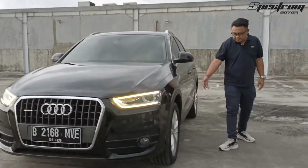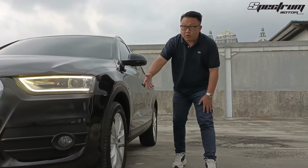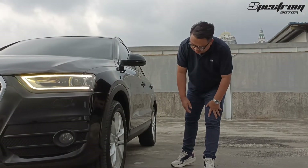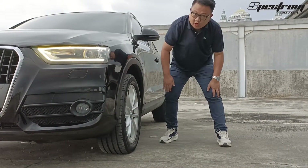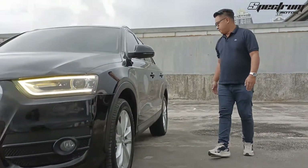Dia memakai ban dari Michelin ya, ukurannya ring 18. Cakap sekali ya. Ada opsi tambahannya nih, ada logo Audi juga.